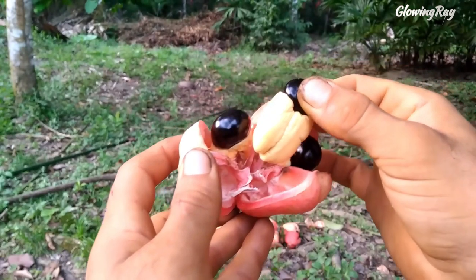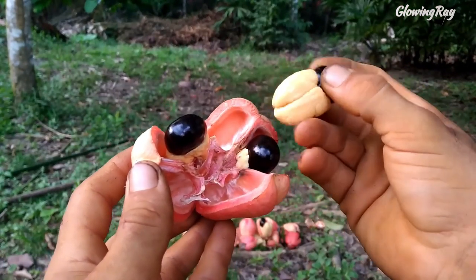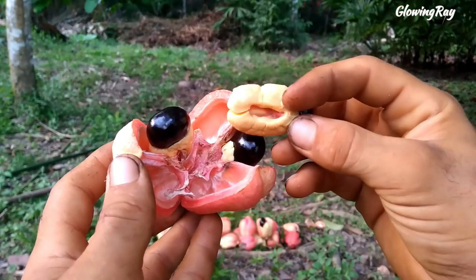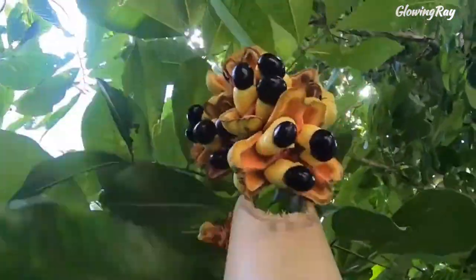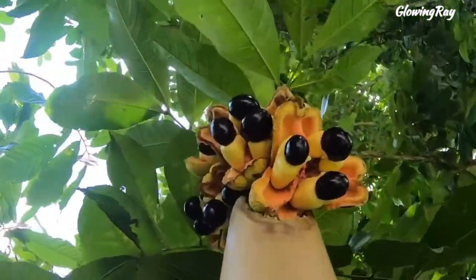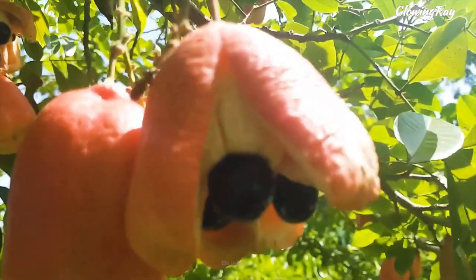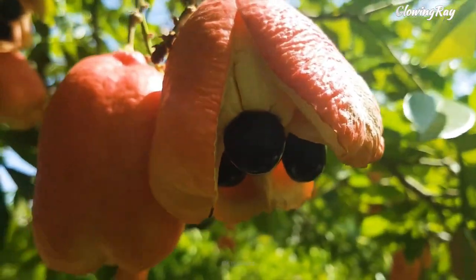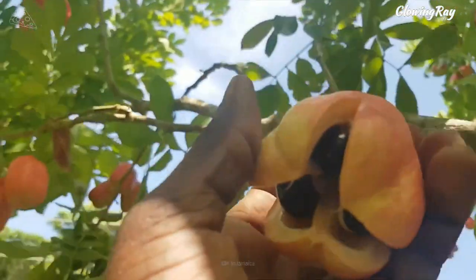Ackee is the national fruit of Jamaica and is considered a delicacy. Its fruit is fully developed, ripe, and suitable for cooking when the pods are bright red, and they split open easily to expose the edible fruit inside. Jamaicans will often say that the fruit will yawn or smile open naturally on its own before it's ready to be picked from the tree. The pod opens to expose three or four cream-colored sections of flesh called arils, underneath large, glossy black seeds.